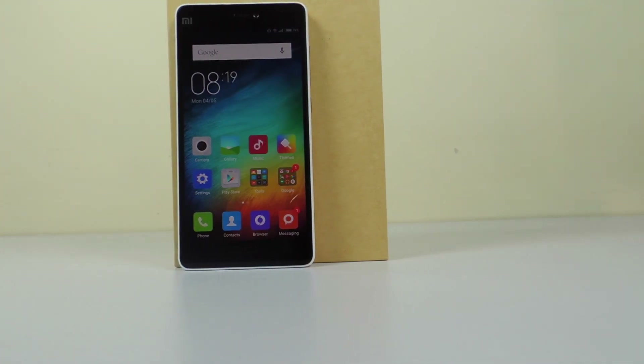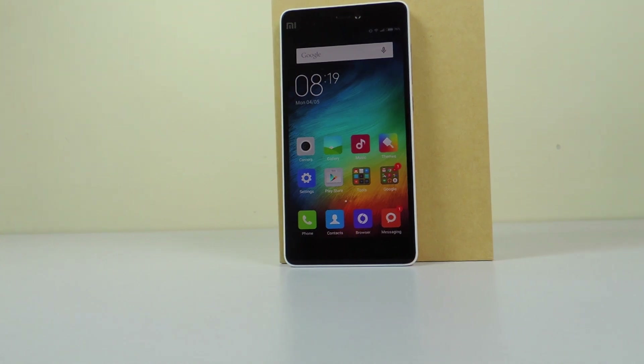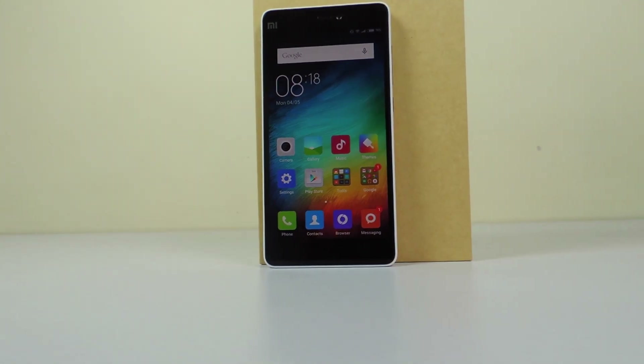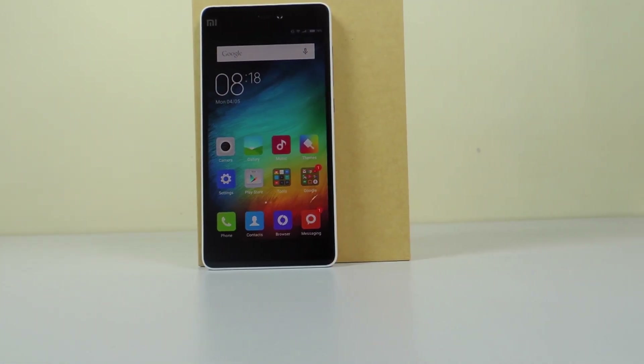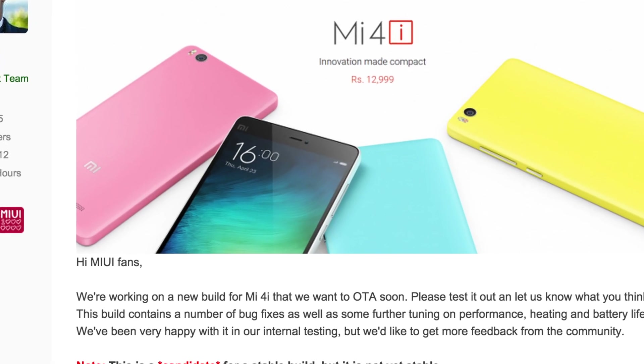MI India recently launched MI4i in India and called it a flagship for India. In my testing I found out that this device heats up like crazy while playing games. But a recent update claims it will fix the performance as well as heating issues. So will it?